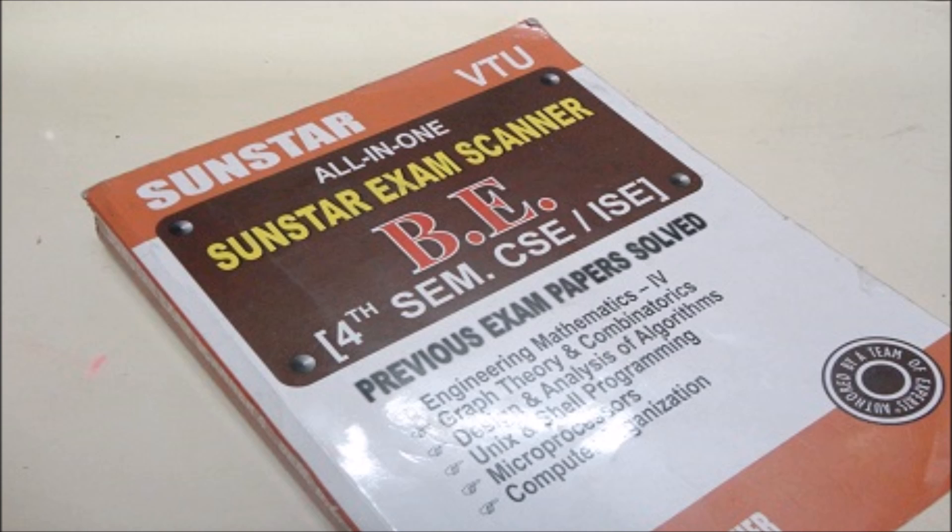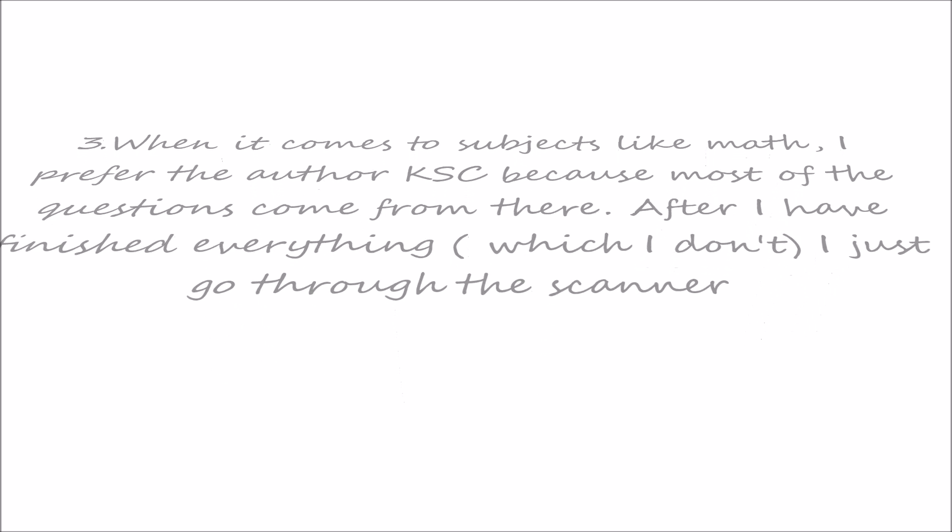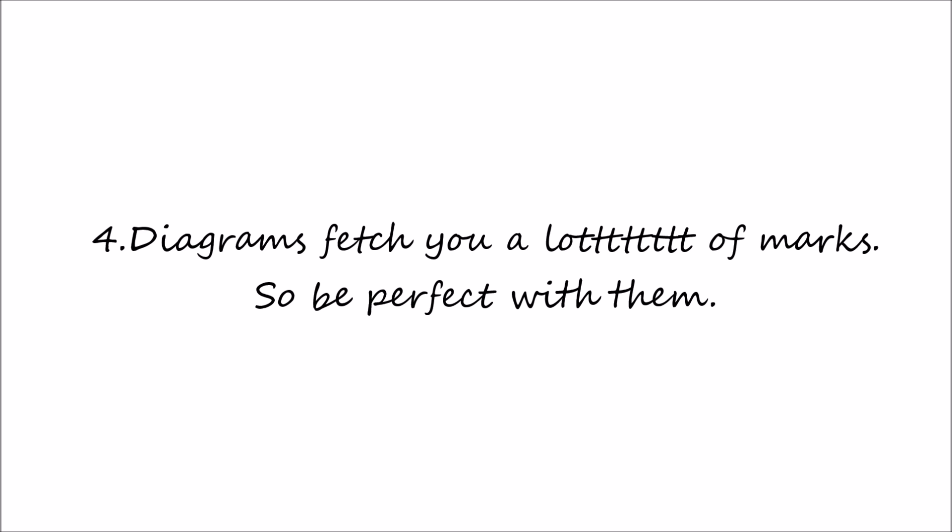I usually end up getting the repeated questions. When it comes to subjects like math, I prefer the author KSC because most of the questions come from there. After I finish everything — which I obviously don't always do — I just go through the scanner. Diagrams fetch you a lot of marks, so be perfect with them.